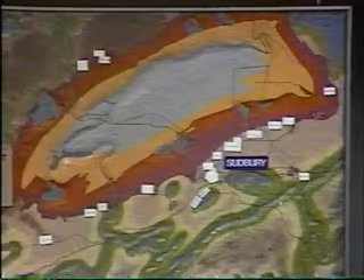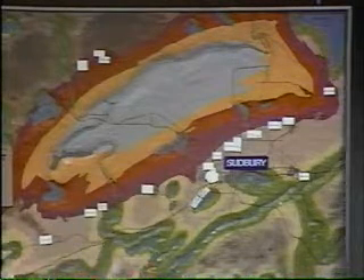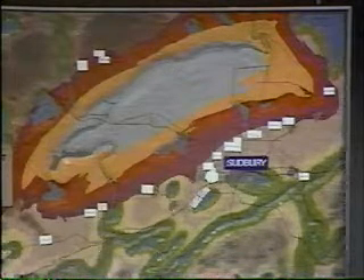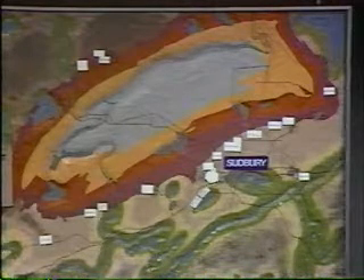The outer part — the outer two bands — represent the hilly rim of the basin, and the grey area in the centre represents the flat area. The rock types are different from margin to centre.